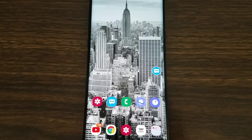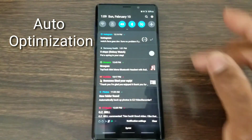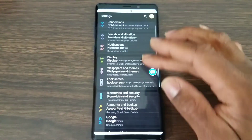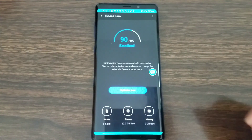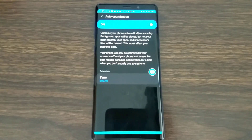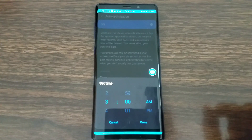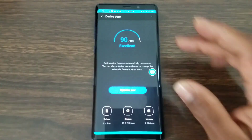Feature number four is called Auto Optimization. Go to Settings and scroll down to Device Care — which used to be called Device Maintenance. Everything from before is still there, but what's new is Auto Optimization. Your phone will automatically optimize everything running in the background that you don't need. It won't touch recent apps. You can also schedule it — I have mine set for 3 a.m. so it doesn't disturb me.